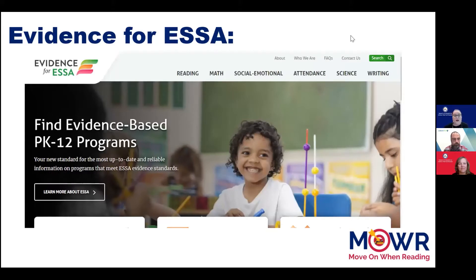The Evidence for ESSA website is designed to help identify programs and practices that meet the ESSA Evidence Standards. It provides a free, authoritative, user-centered database to help anyone — school, district, or state leaders, teachers, parents, or concerned citizens — easily find programs and practices that align to the ESSA Evidence Standards and meet their local needs. Its information is solely intended to be useful to educators and the public. You will note that Evidence for ESSA shows studies at the Strong, Moderate, and Promising levels.